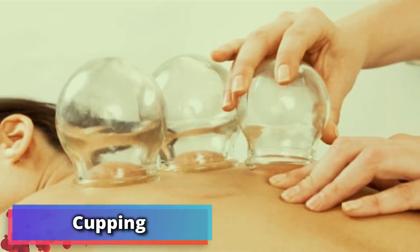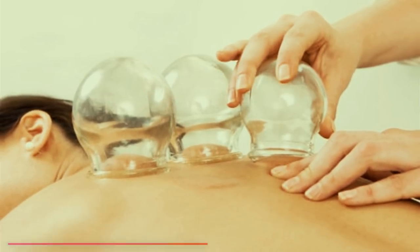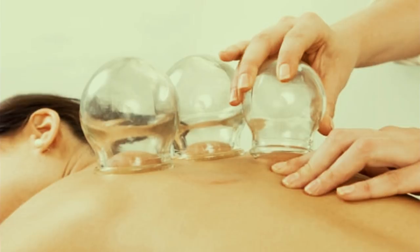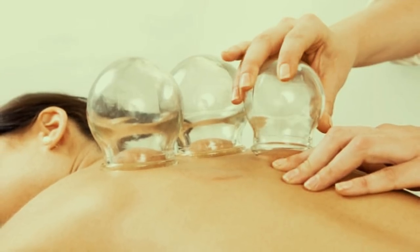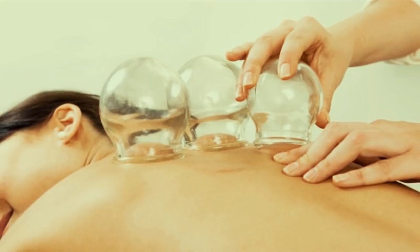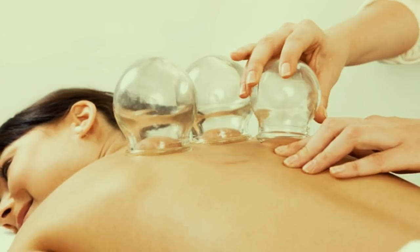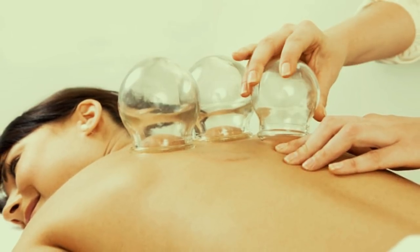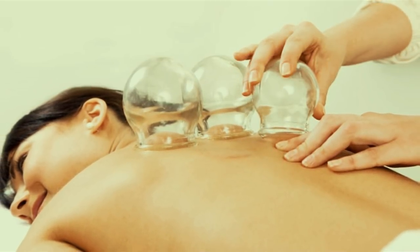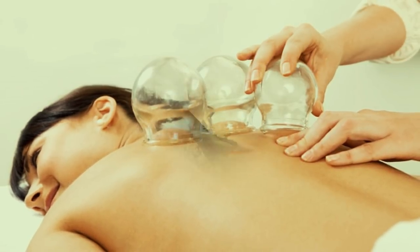Number 14: cupping. Cupping is a really old Chinese treatment, thought to originate as early as 1,700 years ago. The technique basically involves having small heated glass cups attached to your body. As the cups cool, the air pressure inside them drops, creating a suction effect. It's said to be brilliant for circulation problems and shoulder and neck pain, in addition to loads of other body issues.